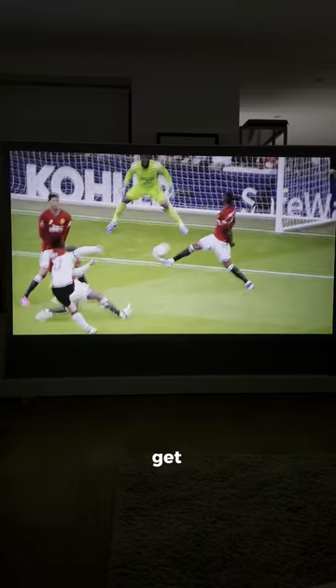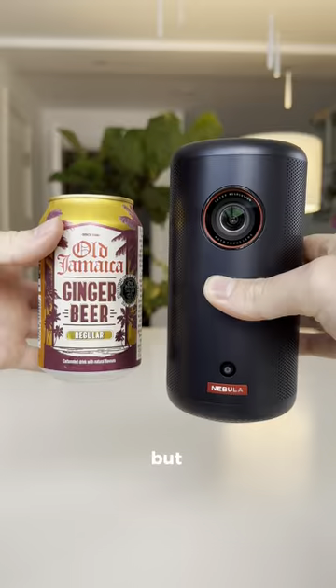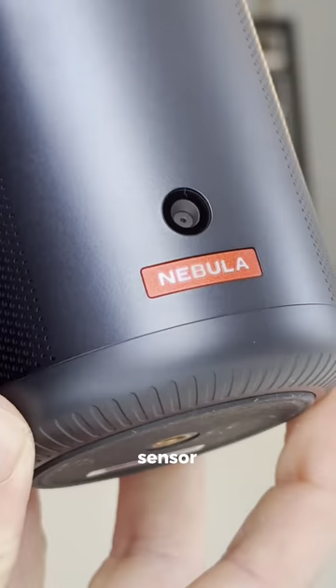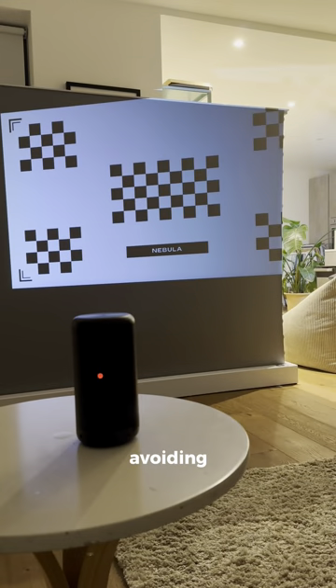If Apple made a projector, you'd probably get something like this. The Anconibula 3 is only the size of a soda can, but it can turn your house into a cinema. It's 1080p, so perfect for gaming and sports, and it has a sensor built in, so it automatically adjusts the picture to any wall, even avoiding objects in the way.